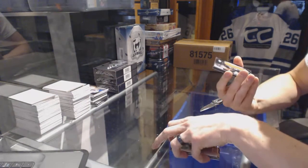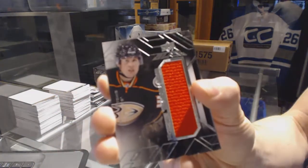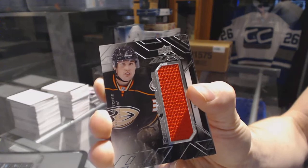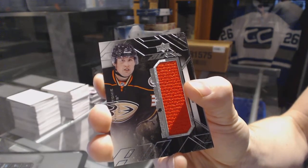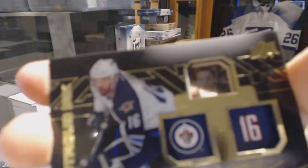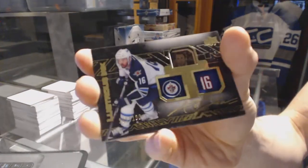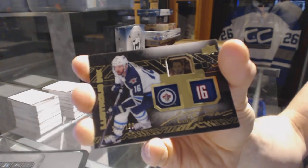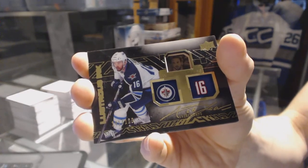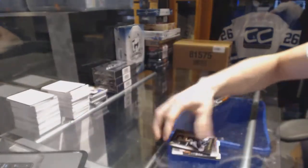We've got a rookie trademarks jersey for the Anaheim Ducks, Nick Ritchie. And a lustrous ink autograph, number 199 for the Winnipeg Jets, Andrew Ladd.